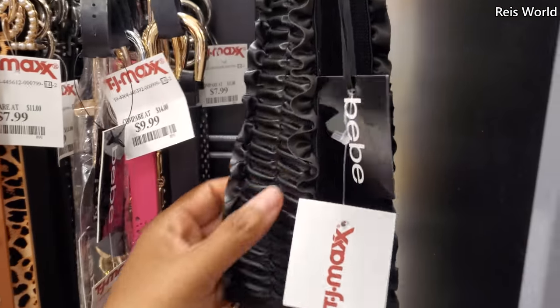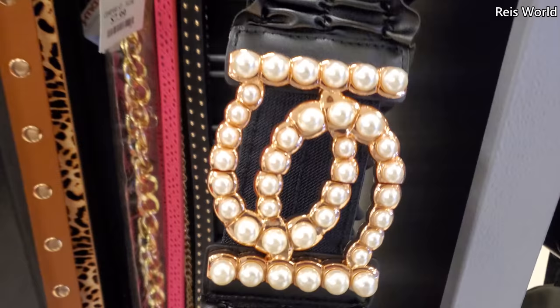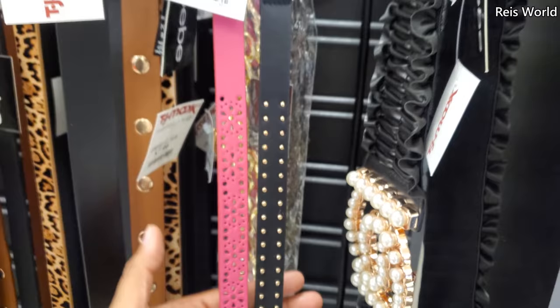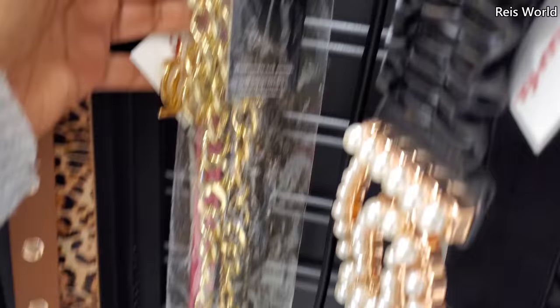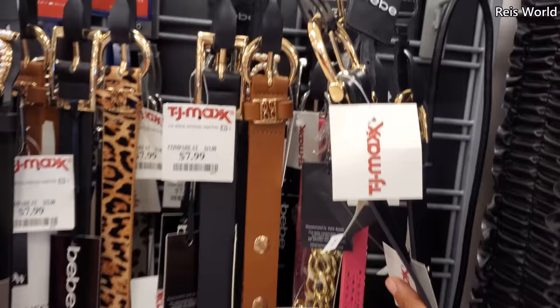I made it into TJ Maxx — look at this belt right here by BB. I've never seen this one — eight dollars. It has a stretch to it and a big pearl logo right in front. Steve Madden, you get two for ten, in pink and studded black. This one looks like more BB with a large gold chain for eight. Check out this cool new belt — plenty of BB here for eight, and you get two.